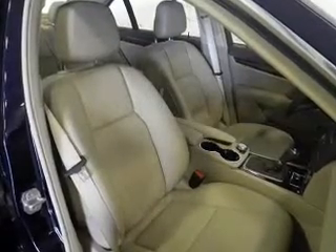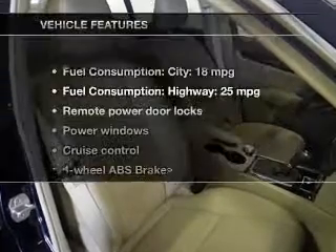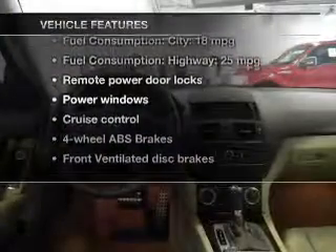Enjoy the comfort of dual temperature controls. Let the sun shine in with a sunroof. Plus enjoy these notable features that are included in this vehicle.